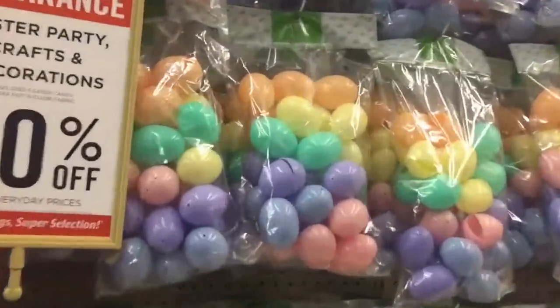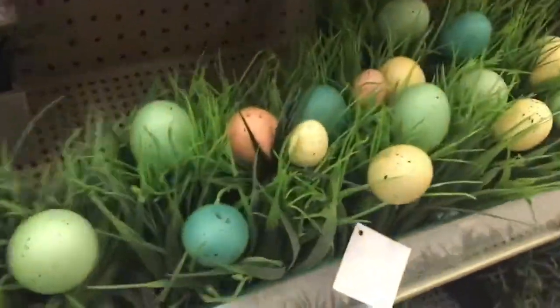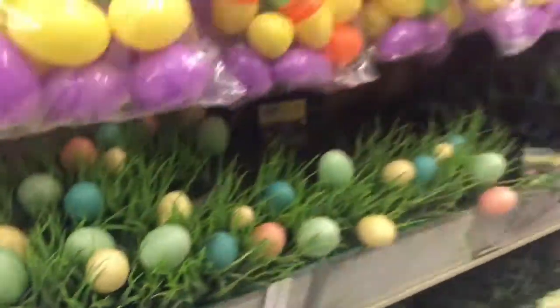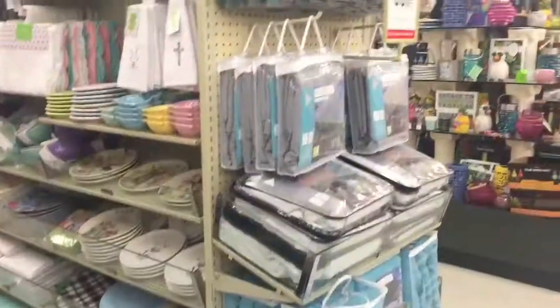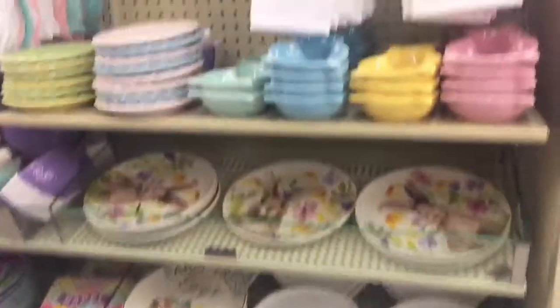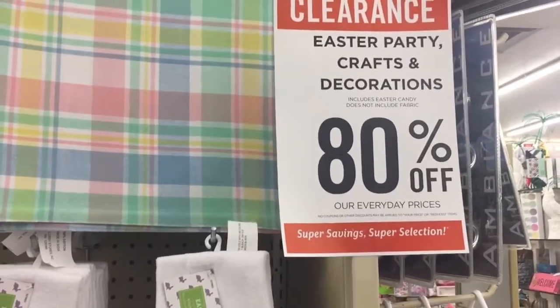These eggs here are $2.49. This fake egg bush is $19.99. I just wanted to show you guys the Easter section. They also have glass plates over here, and they are 80% off as well — everything is included in the 80% off.